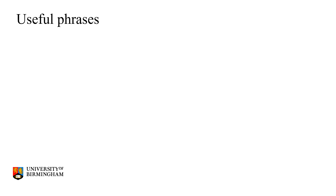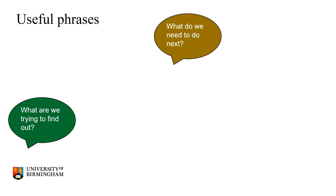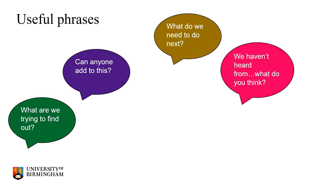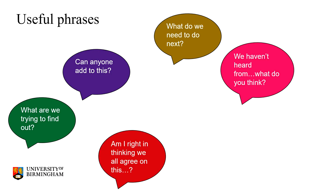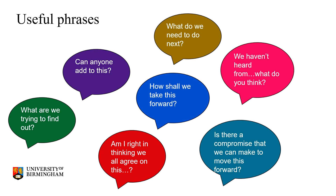When communicating as a group, it might be helpful to consider some useful open phrases to use. When facilitating initial discussions, you might like to use phrases to clarify your purpose, such as 'What are we trying to find out?' or 'What do we need to do next?' Making an effort to bring others into the discussion is important too, by saying 'Can anyone add to this?' or 'We haven't heard from [name] — what do you think?' And there will be times when you will need to move the discussion on to make progress, so useful phrases might be: 'Am I right in thinking that we all agree on this point?', 'How shall we take this forward?' or 'Is there a compromise we can make to move this forward?'